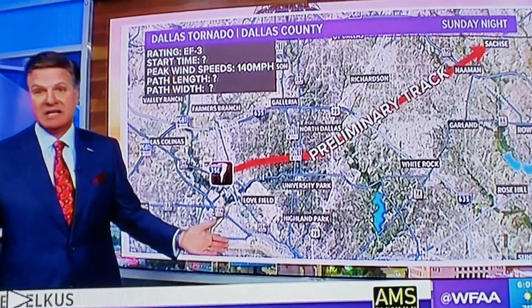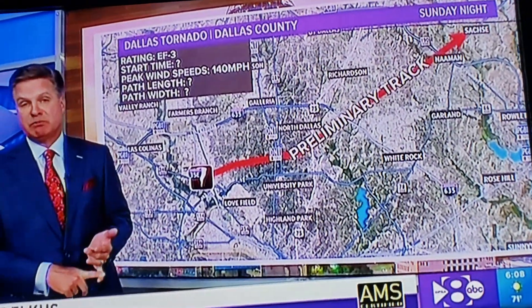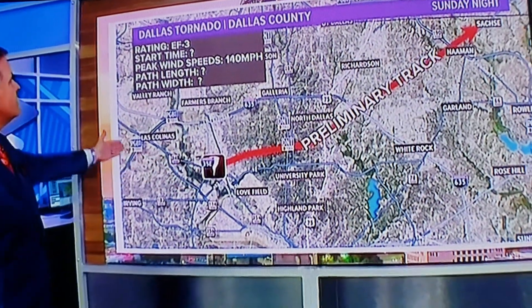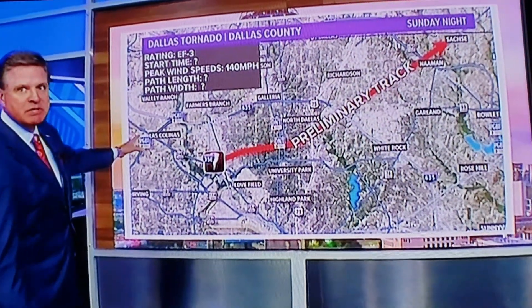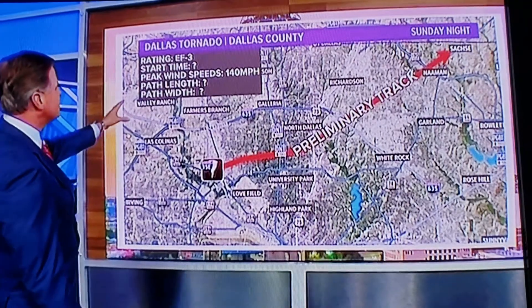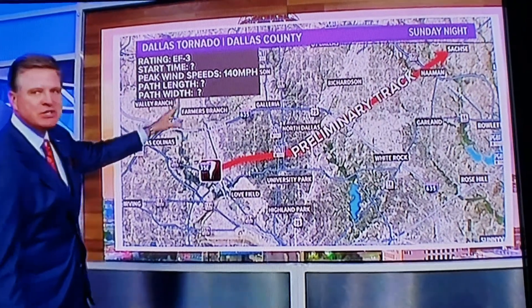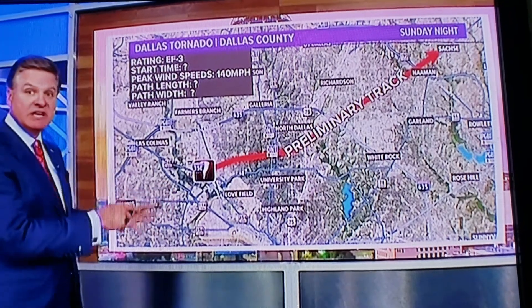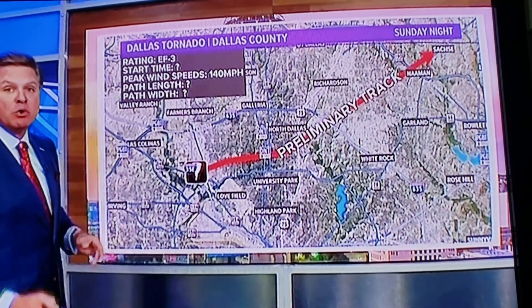It lasted for a number of hours last night. There were two rounds — the first round is the one that produced the tornadoes, the second round had some damaging winds and some large hail. This is a Dallas tornado — it has been classified and rated as an EF3, with wind speeds near 140 miles an hour. That's the strongest one of the ones that have been rated at this point, and more investigation will happen throughout the day tomorrow.